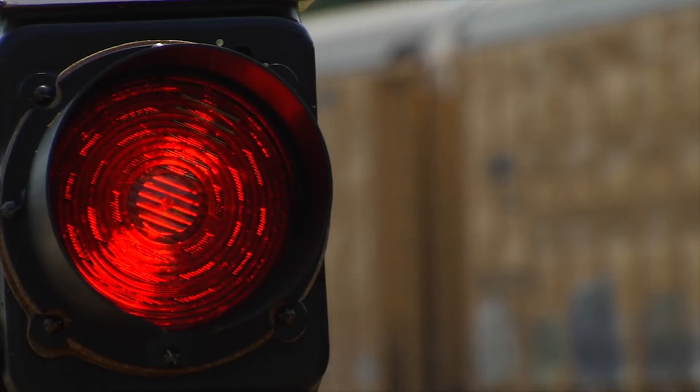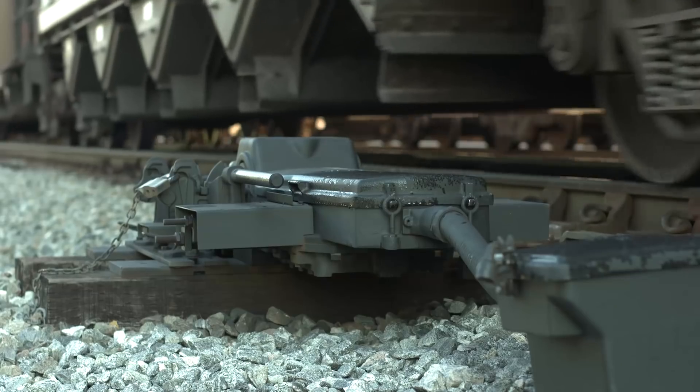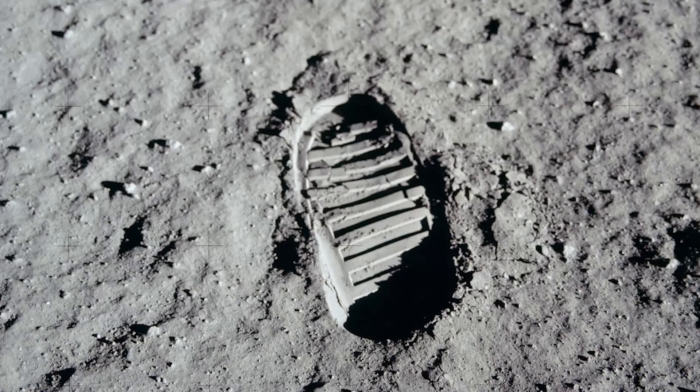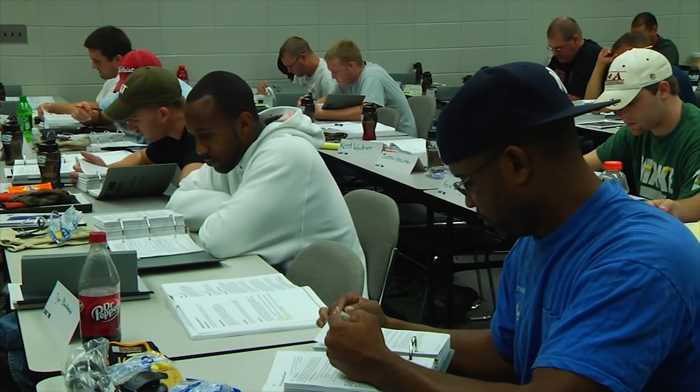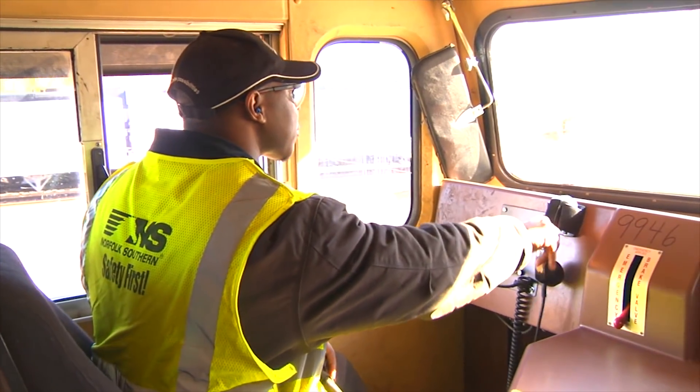Positive train control — a project reminiscent of America's genius and ingenuity in placing a human footprint on the moon. A project for today's generation of railroaders making footprints where no one has gone before.